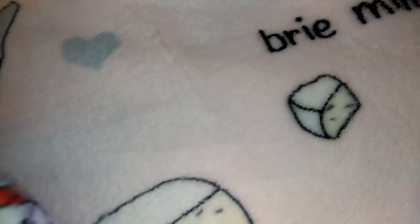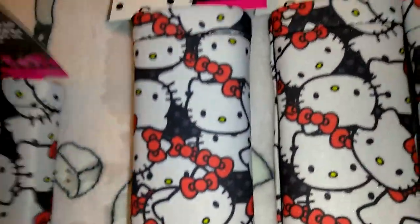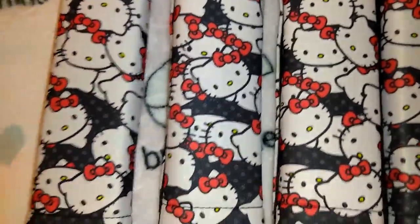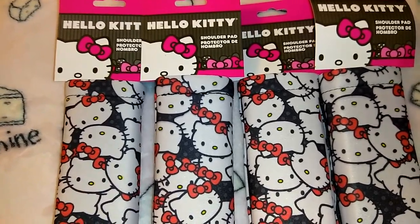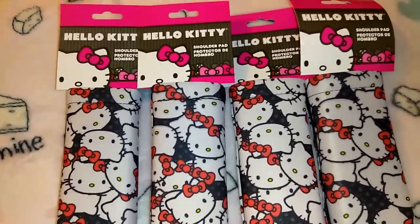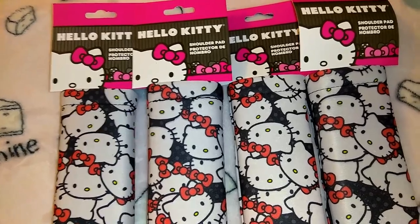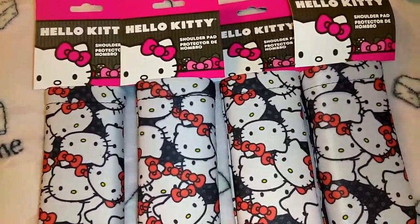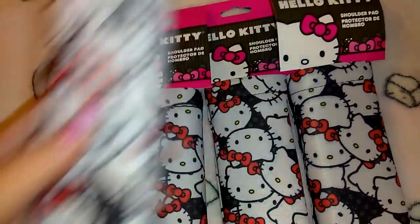They had Hello Kitty items — I love Hello Kitty — and these were just a dollar each, which I thought was going to be a dollar 99 or more. They do still price some really good deals at a dollar. I got four of them — they're seat belt cushions so your head and neck are padded if you fall asleep or the belt bugs your neck. They say 'Hello Kitty Shoulder Pad' — super cute.